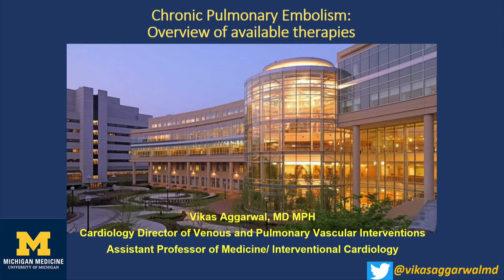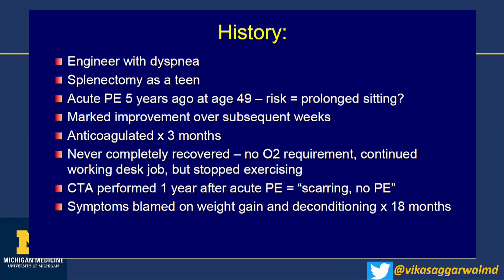Now we're going to talk about chronic pulmonary embolism. I have no disclosures. The patient is an engineer who had a splenectomy as a teen after a car accident. He had an acute PE at age 49 — five years ago — improved after the acute event and was anticoagulated for three months. But he never completely recovered after the initial insult.